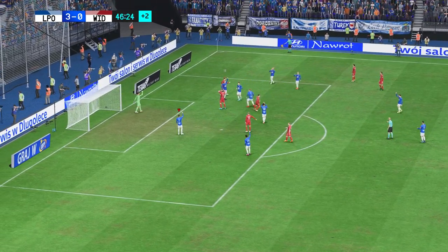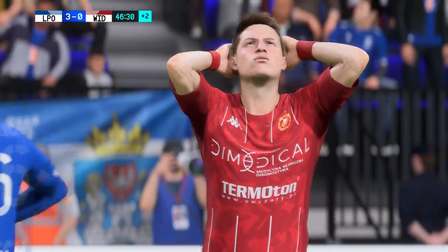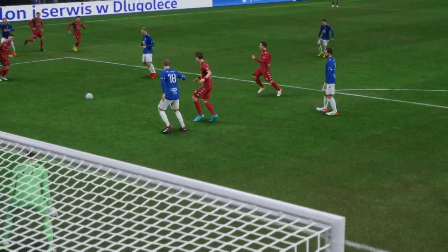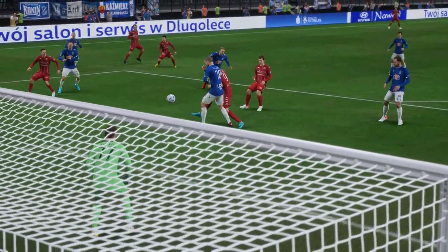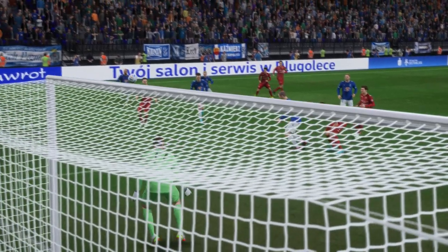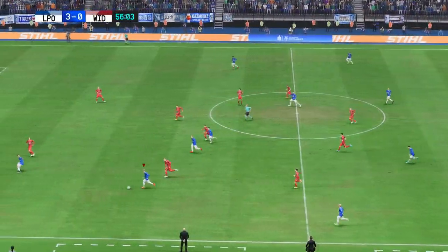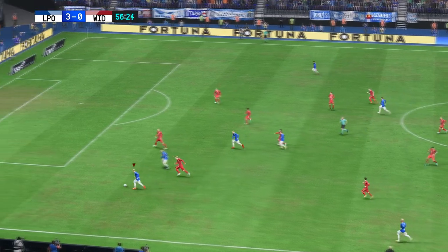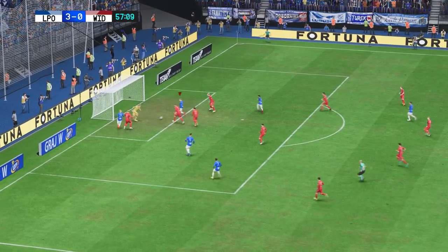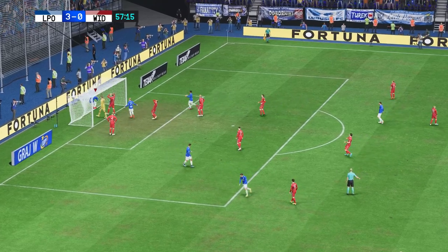Determined defending. As spectacular as the save was, it can't be just about their stellar keeper — they know that. Can they convert? He had to score, and he does.